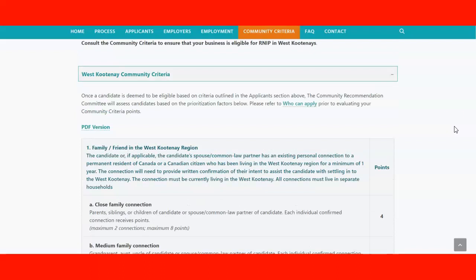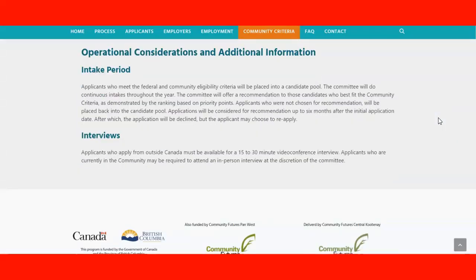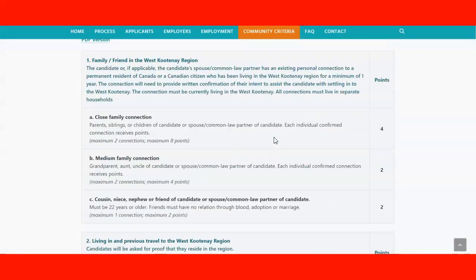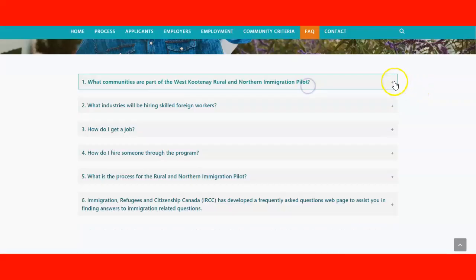After submission, the intake period we mentioned is six months. You may be invited for an interview between 15 and 30 minutes via video conference, or if you are already living in the community, possibly an in-person interview. That covers the information for candidates.